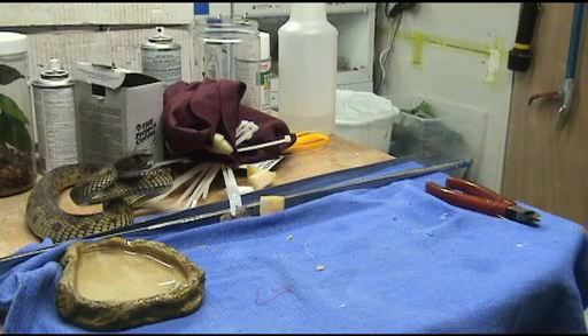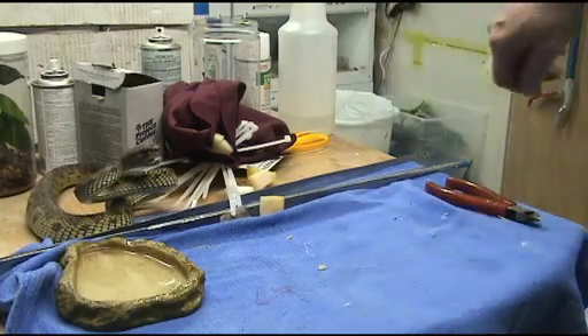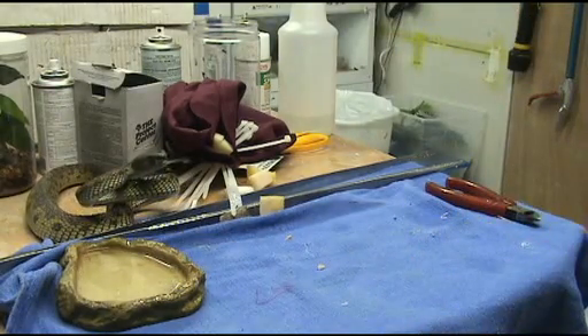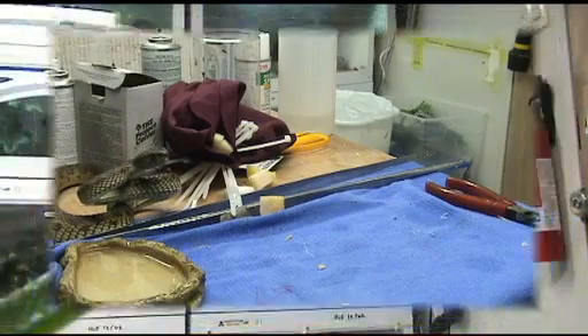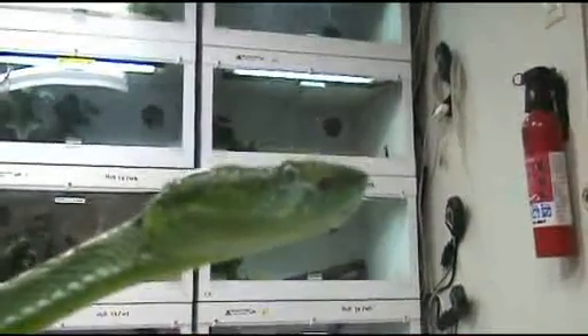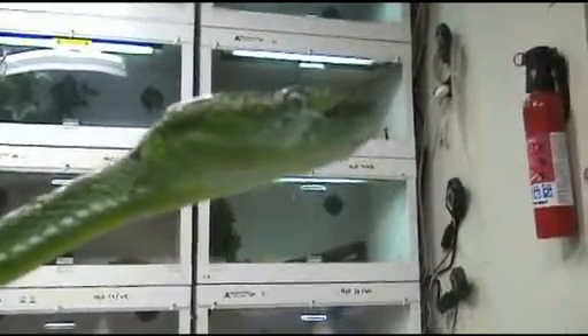Is this enough action footage for you? Well, that was a good long reach. Look what else came out of the box — a very testy Trimeresurus hageni, or Hagen's Viper.